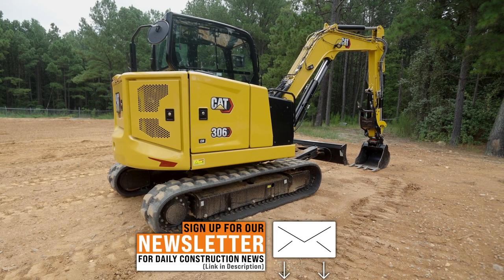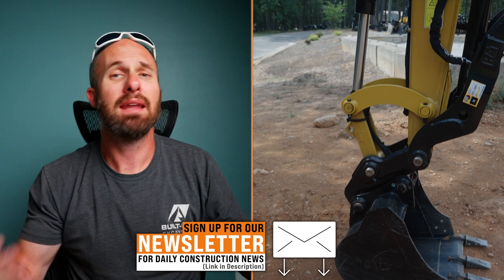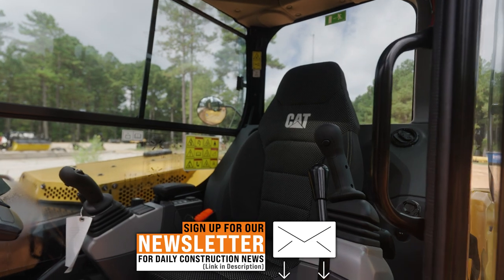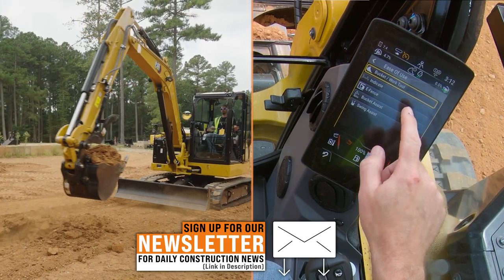Before we really dive into this review, there are a few things I'd like to discuss. The Cat next-gen machines have been here for a little while, but unfortunately I haven't really gotten any seat time in those machines. So there are going to be some features I'm going to cover that a lot of you in the industry have probably already seen.